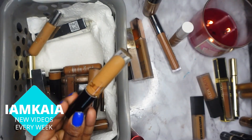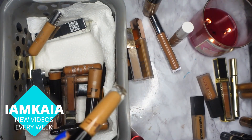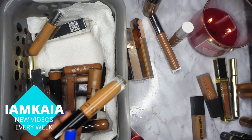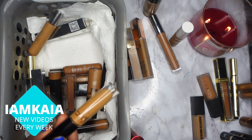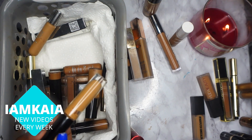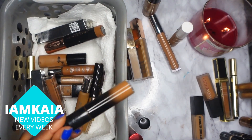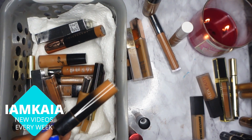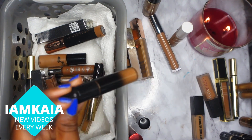Next is the Pat McGrath concealer. I might keep this — I'm going to sit it to the side with the One Size concealer because I'm not sure. I've been trying to use it more lately but I'm still not in love with it like everyone claims. Next is the KVD Good Apple concealer, and I'm going to keep this one because I actually really like it.